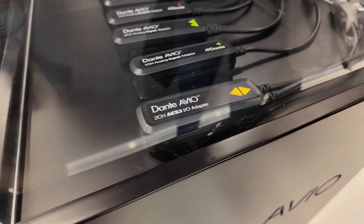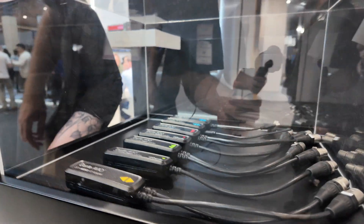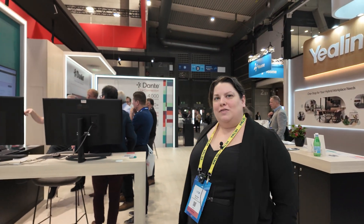These are our older line of AVHs — quick ways to get computers, speakers, wireless mic bases and AES3 devices on the network. About 600 manufacturers work with Dante and we have about 6,000 products. So it's a huge ecosystem. We first started in 2006, so we've been here for a little while now.